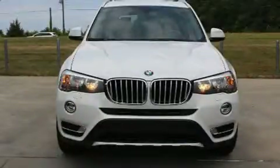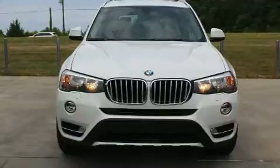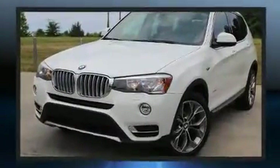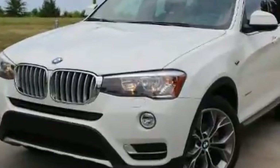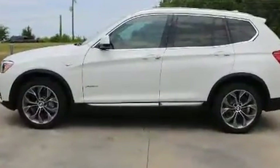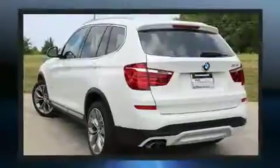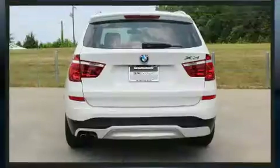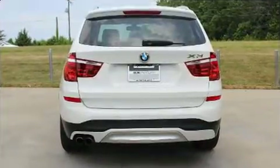Step into the 2015 BMW X3. It features all-wheel drive versatility, an automatic transmission, and a two-liter four-cylinder turbocharged engine. This turbocharger technology provides forced air induction, enhancing performance while preserving fuel economy.